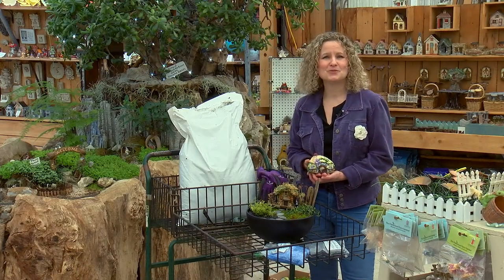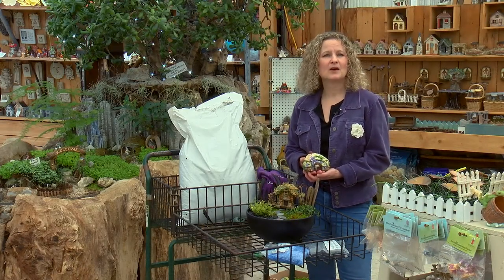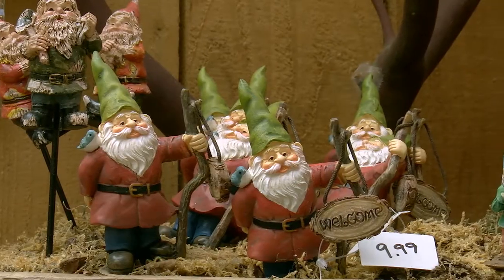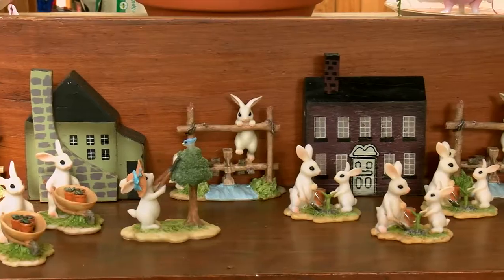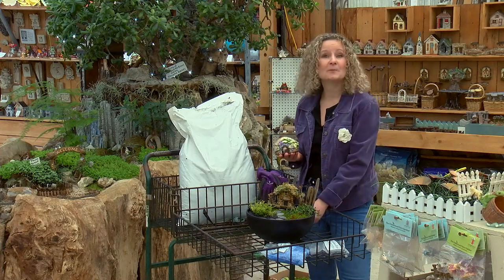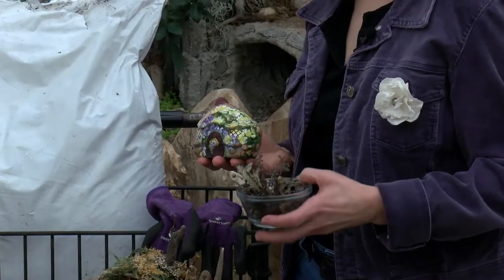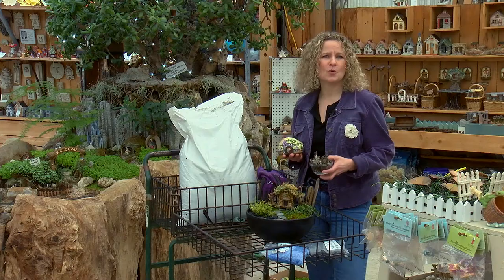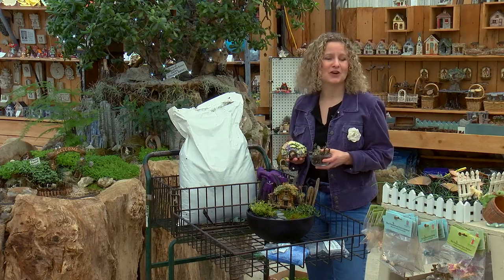If you're having a hard time choosing what to include, think about how your garden spirits will play, relax, and enjoy their space. Most local independent nurseries carry a selection of cute fairy garden pieces, but many aficionados make their own from natural materials like twigs, stones, and seed pods, which bring as much joy to the creators as the finished gardens.